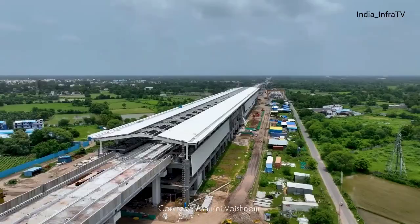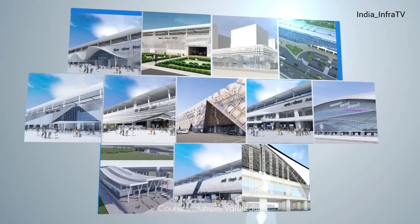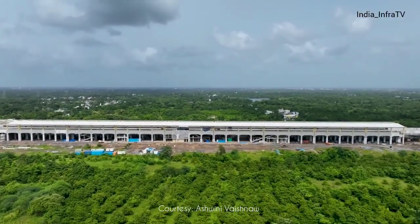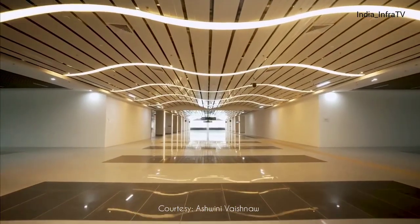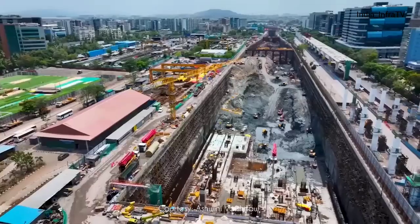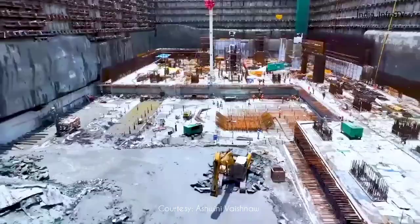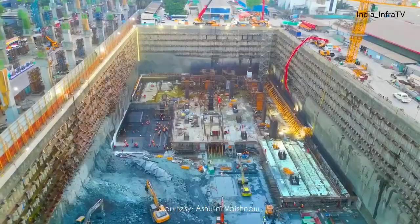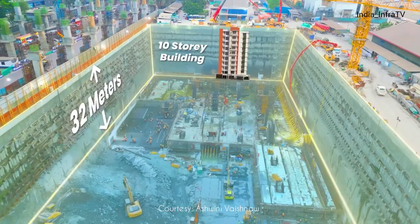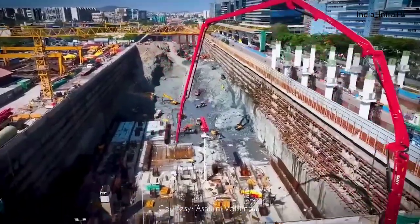Each of the 12 stations along the bullet train route is being designed to showcase the local art and culture of its city, while integrating world-class technology and state-of-the-art facilities. In the heart of Mumbai, the underground bullet train station at Bandra-Kurla Complex is taking shape nearly 32 meters below ground — equivalent to a 10-story building in depth — and is being developed as a world-class transit hub.